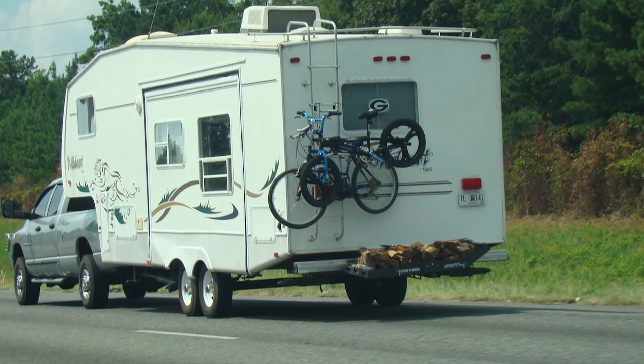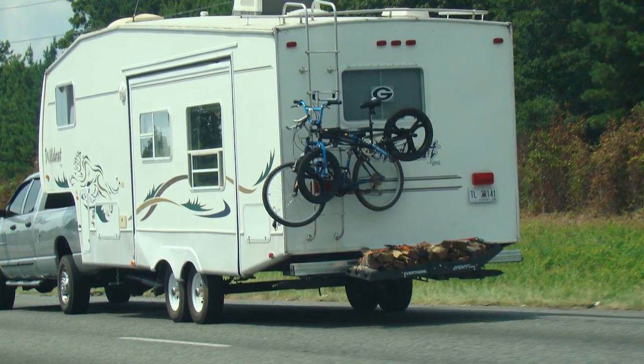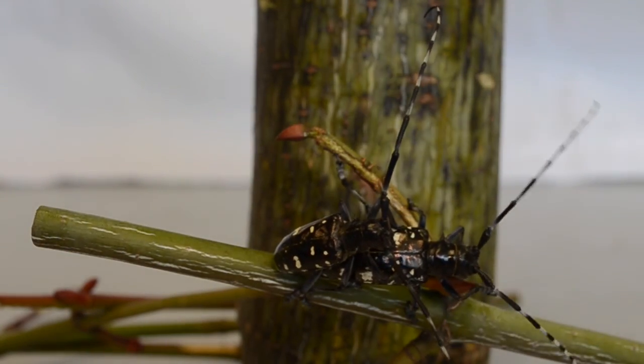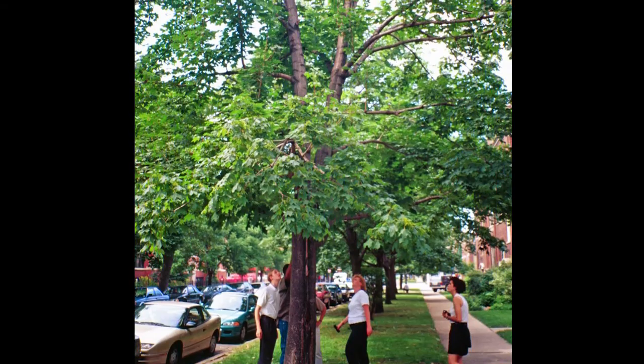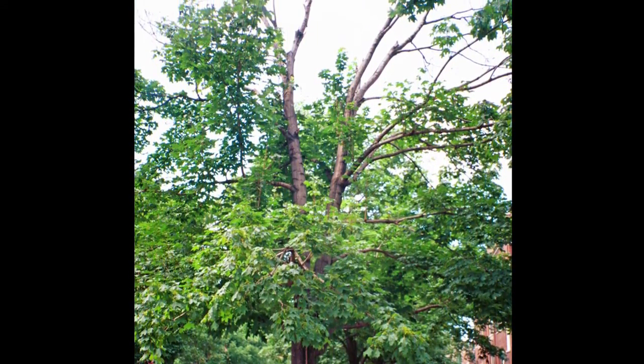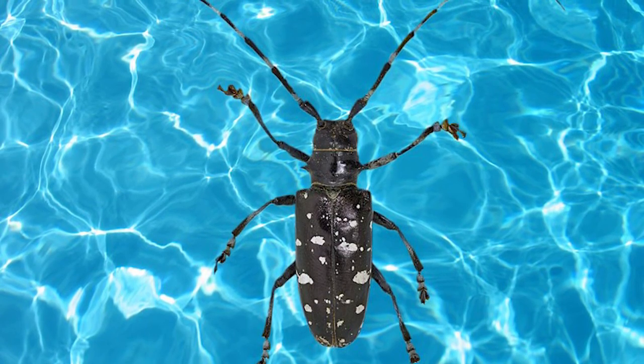This is why you should always buy firewood locally and burn it where you buy it. The Asian Longhorn Beetle can go undetected for years. In fact, it's usually detected when a homeowner spots a new insect in their yard or perhaps a beetle in their pool. So you really are the first line of defense against this pest. Let's take a moment and learn how to spot it.